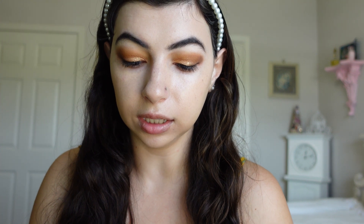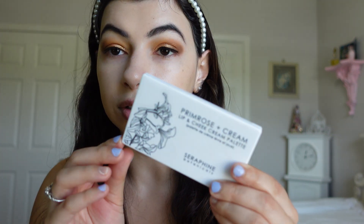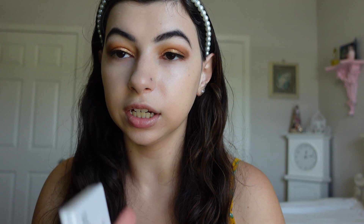Next we are going to do cream blush and bronzer. For bronzer I've been loving my Merit Clay Bronze Balm. For blush I was trying to find a fall themed cream blush — this one is the Primrose and Cream lip and cheek palette from Seraphine. I think this shade here is kind of an interesting color so I'm going to try that one out. Let's just swipe the bronzer.